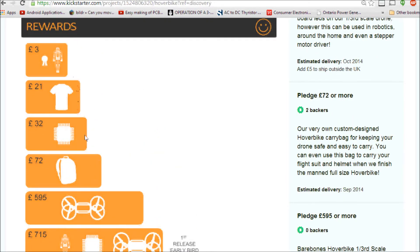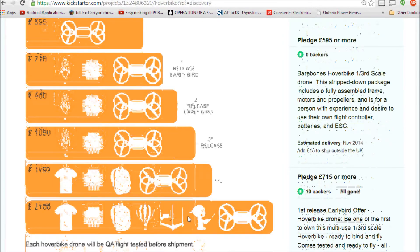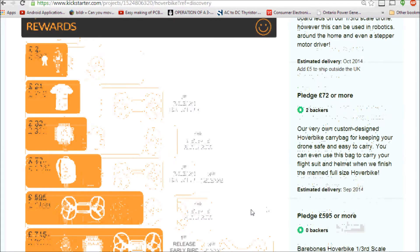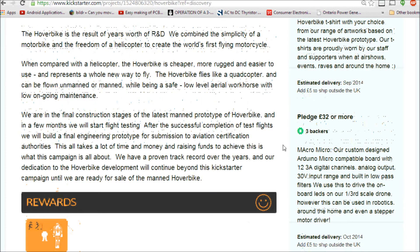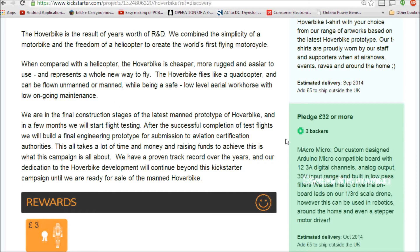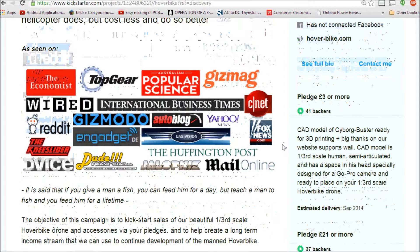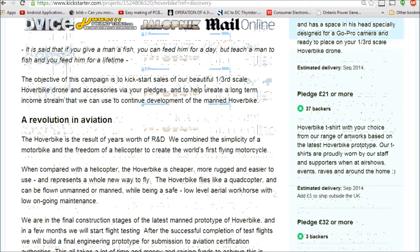With different pledge levels you can go up to the basic model at 600 and then all the way up to visiting and seeing how they're doing their research. What you're really paying for is the research, the drive, and the technology — which I personally think is the future once it's perfected. I mean, it's essentially an electric bike that's hovering — how cool does that sound?